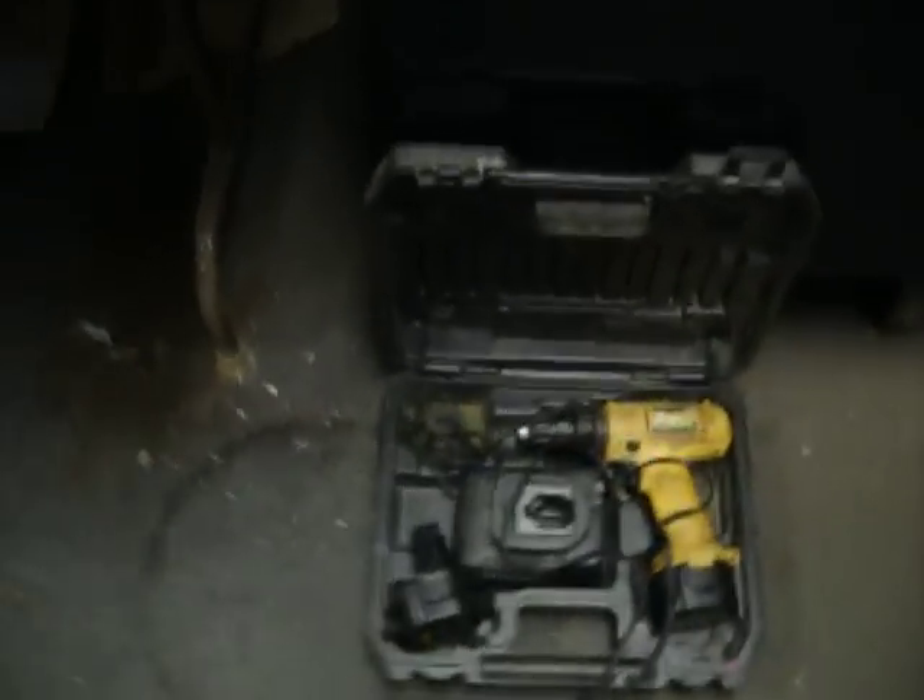I have another DeWalt drill. This is a 9.6, two batteries, it's $20.